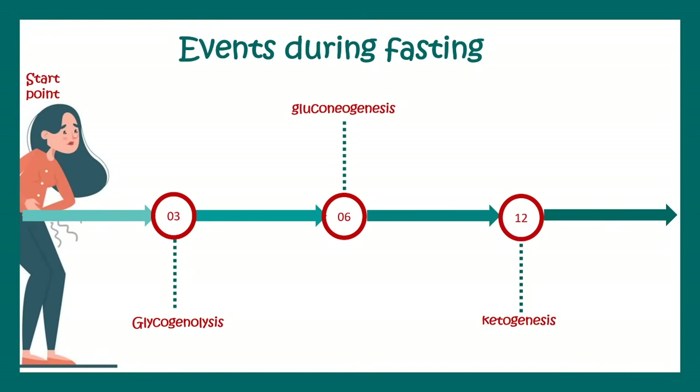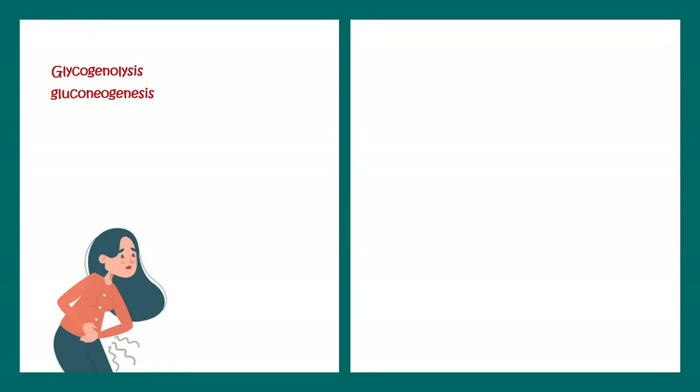If we wait further, autophagy occurs. Autophagy is a self-recycling process where the body recycles its own organelles or cell types, and that's quite beneficial. Autophagy is an important aspect of the anti-aging property of intermittent fasting.